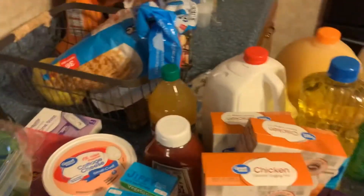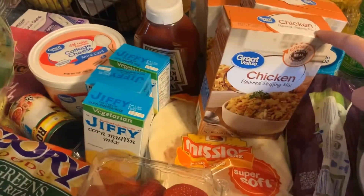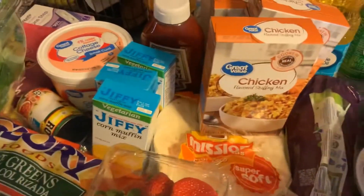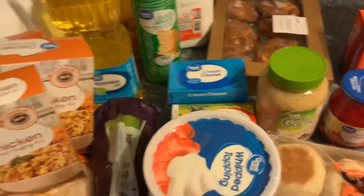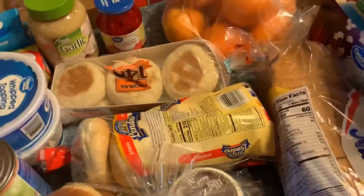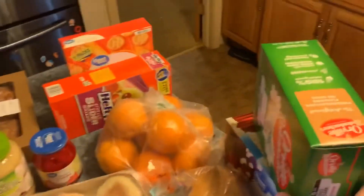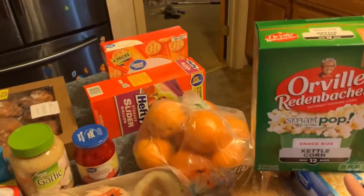I got two gallons of milk, a gallon of orange juice, some vegetable oil, stuffing mix — this is a simple side or to put in meatloaf. I got taco shells for tacos. A big thing of garlic. English muffins, bagels, a loaf of bread, two things of popcorn. I like these for diets because there's only 100 calories in a pack.